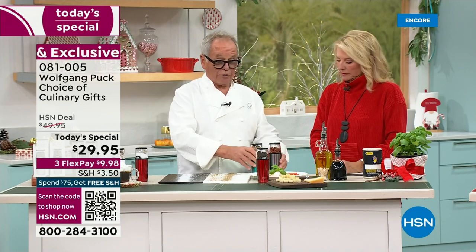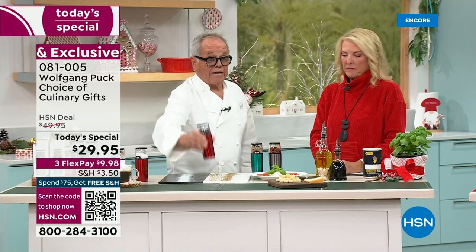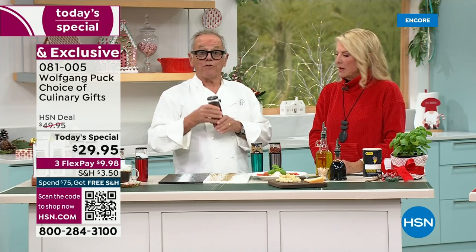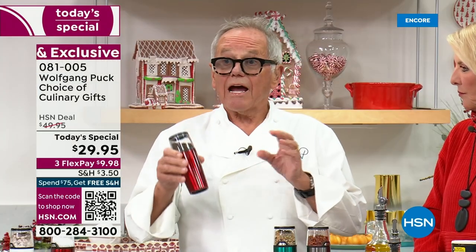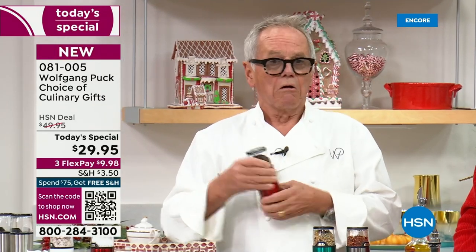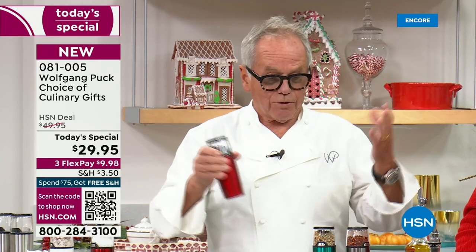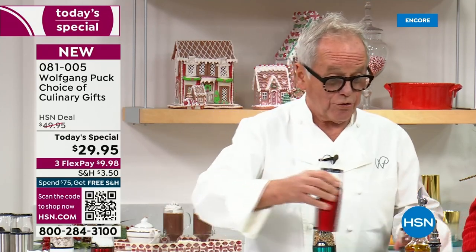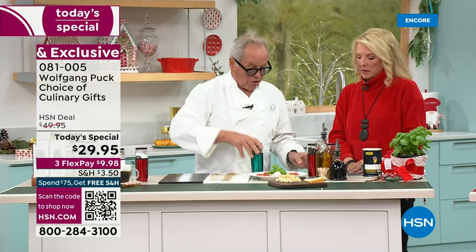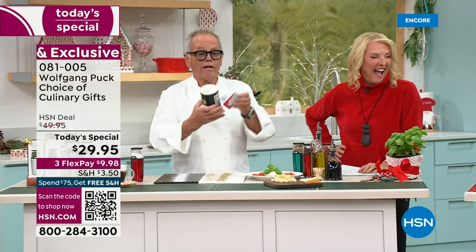Especially if you have it on your table — these are elegant, you can put them on your dinner table. With the light, if you have a salad or pasta, you can actually see how much you're putting on. With the light, it will show you exactly what it is. If you have the old stuff at home, throw it out. This is not good.